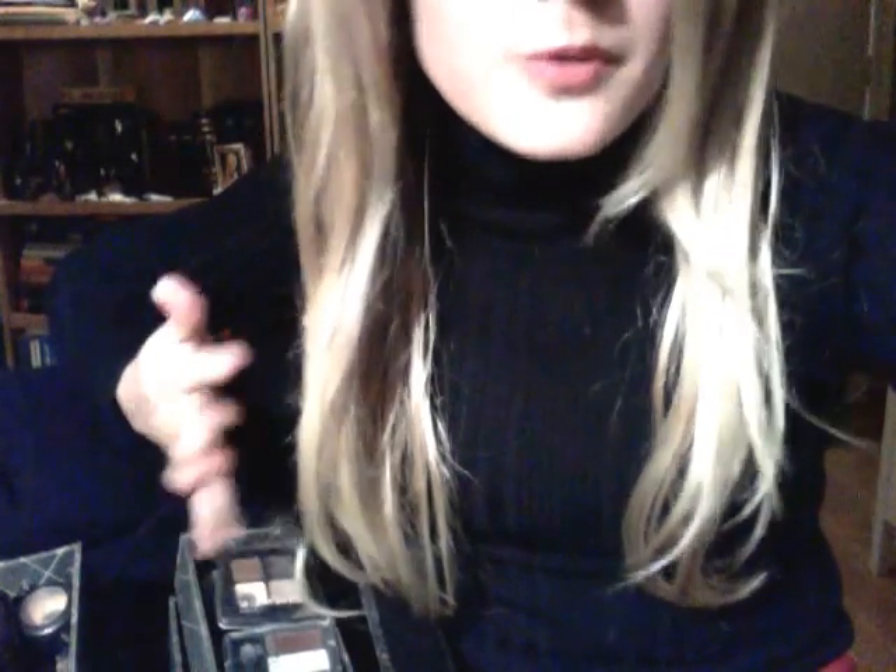Oh, it's for a wedding. That's great. Oh, sisters — that's lovely. Yes, certainly. Please take a seat.